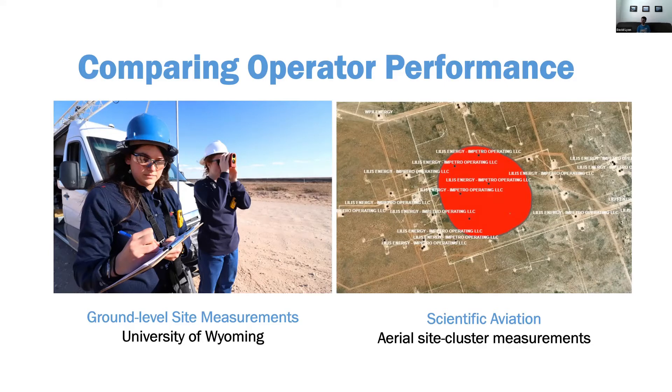We're using two kinds of data: site-level measurements from University of Wyoming using OTM 33A and Dana Calton's drive-by transect method, and then aerial cluster measurements — small mass balances typically about a one-to-two kilometer radius circle. These can get about five to maybe a dozen wells in each cluster, which is about as tight a circle as they can fly in their Mooney aircraft.